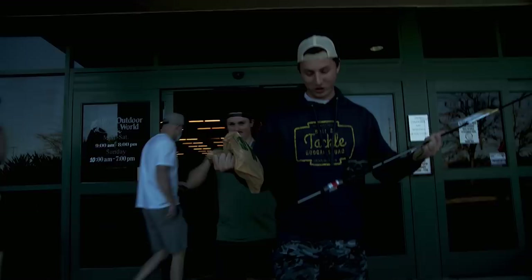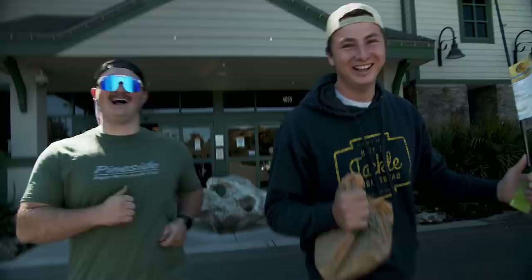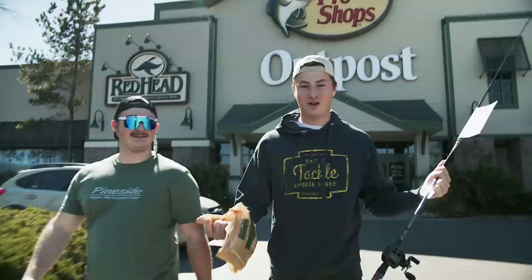Alright guys, we got all the goods. We ended up getting out of there with $70 — ultimate budget. We have everything we need.